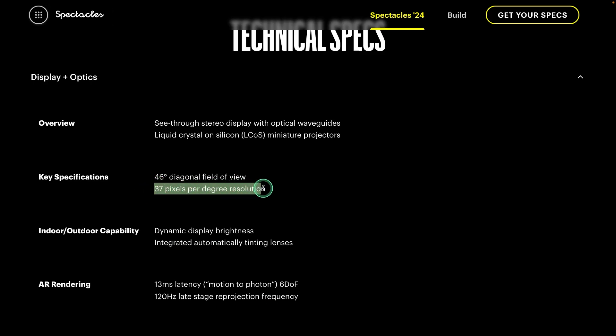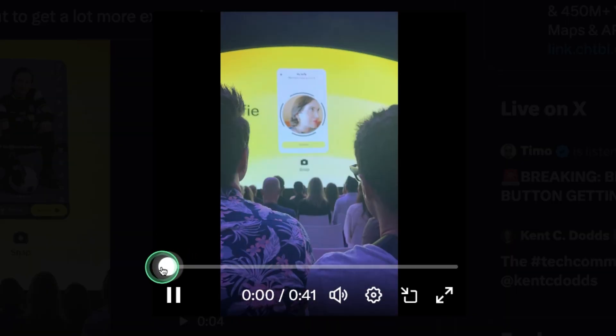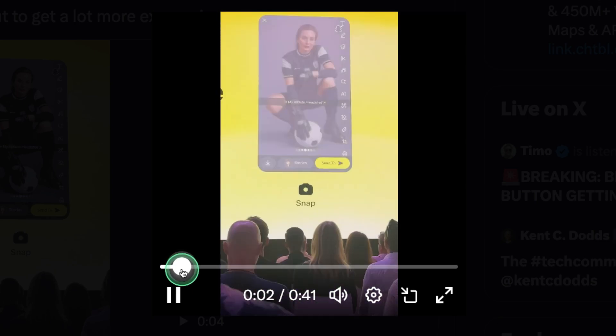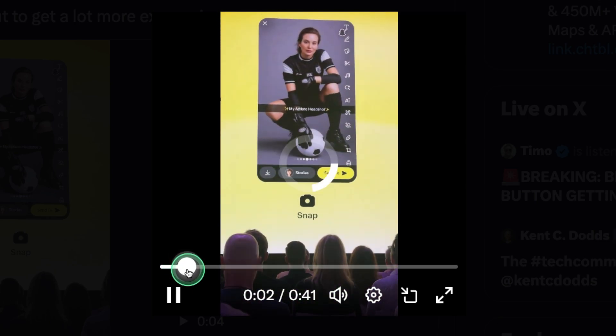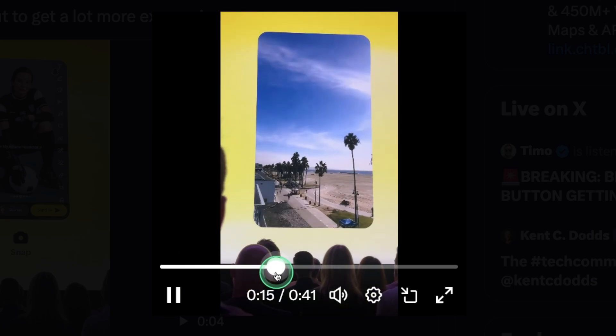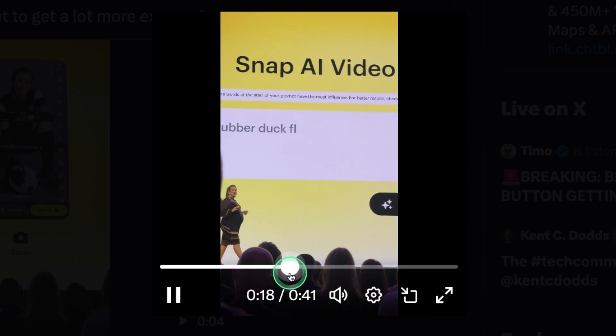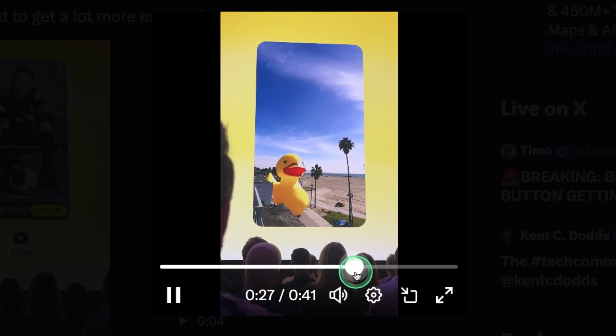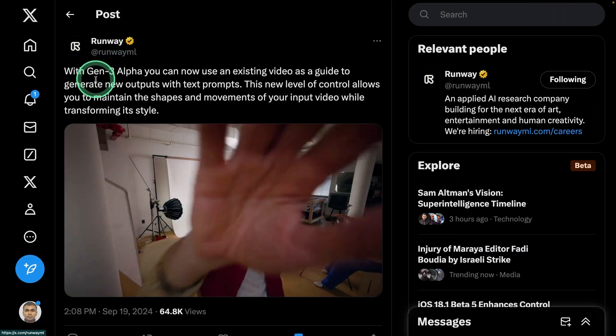On the same topic, Snapchat now lets you add your face and automatically generate an image according to your prompt. Similarly, when you upload a video and ask it to add a rubber duck floating, it is able to create that rubber duck floating in the video.